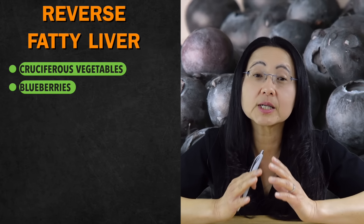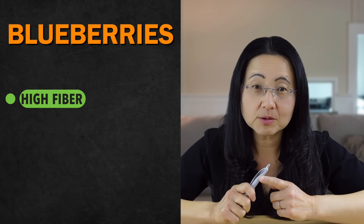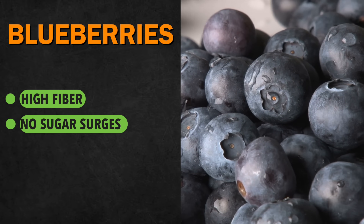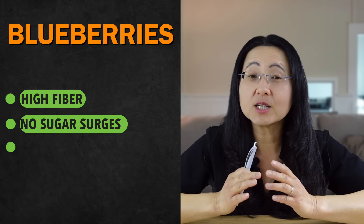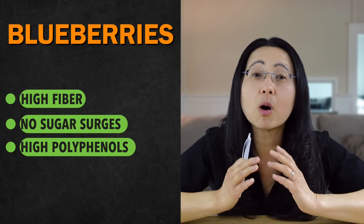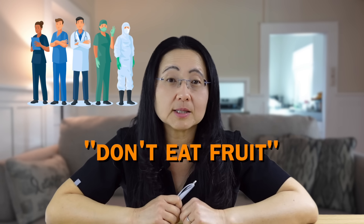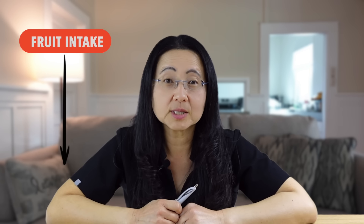Blueberries are particularly good to fight fatty liver for three reasons. They are high in fiber, they don't cause high sugar surges and high insulin spikes, and they have a tremendous amount of polyphenols that inhibit digestive enzymes. I was told by several people in the medical field not to eat any fruit when I had gestational diabetes, so I listened and significantly reduced my fruit intake.